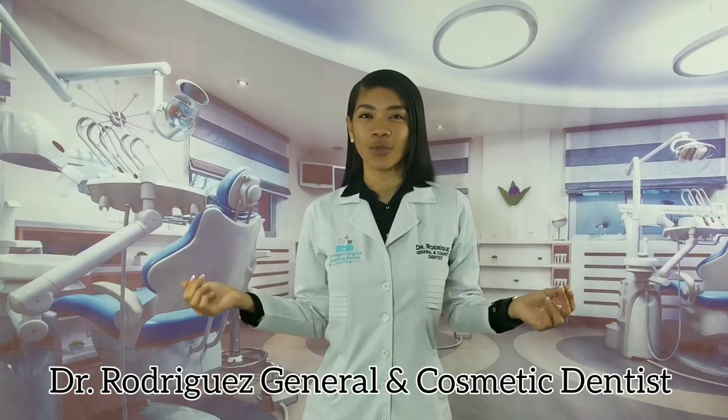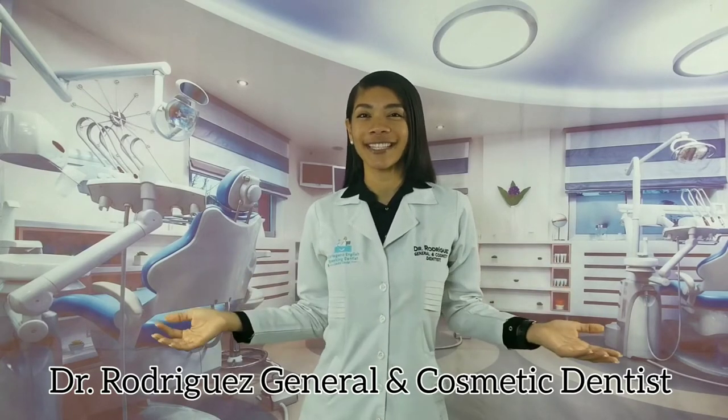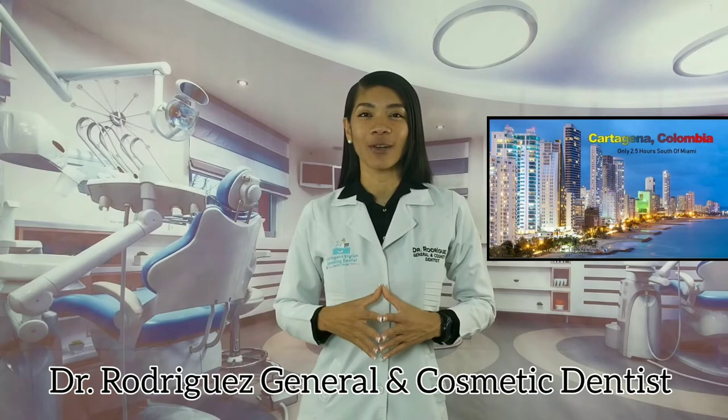I'm Dr. Rodriguez, general and cosmetic dentist in beautiful Cartagena, Colombia. I'm here with another video to help you get the beautiful smile you desire. I'm glad to see more people getting interested in taking care of their dental health. Welcome to my channel. I have a lot of videos and more to come, so I suggest you hit the subscribe button below.